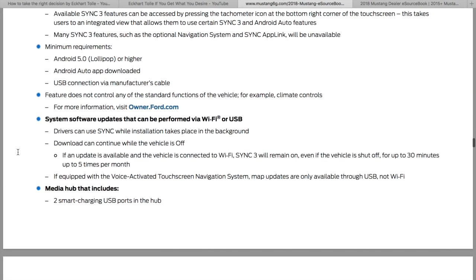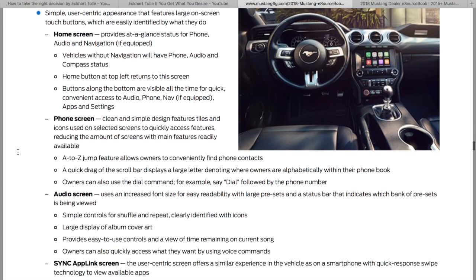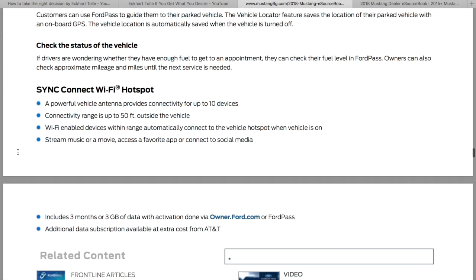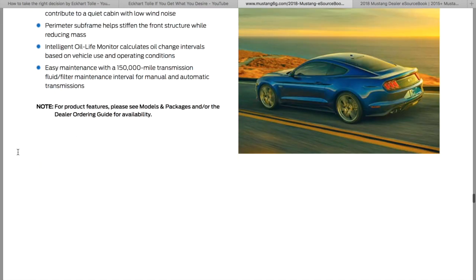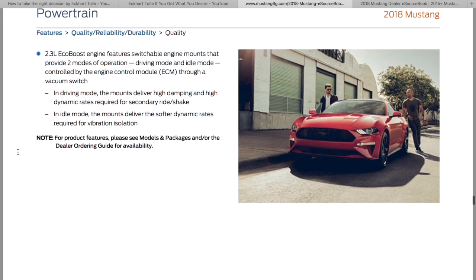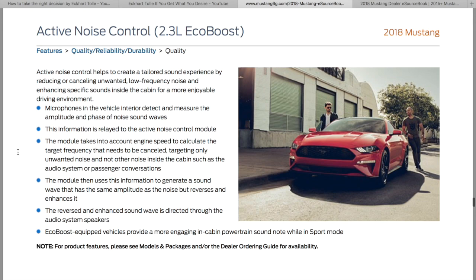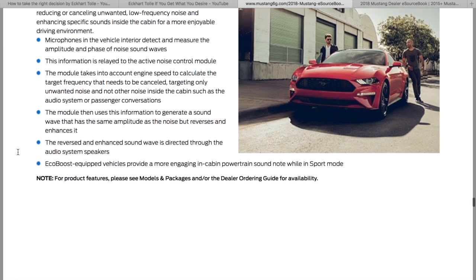SYNC 3 — you can read about that, I'm not super big on tech. You're getting a new touchscreen that comes on the premiums. Sync Connect. Active noise control helps create a tailored sound experience by producing or cancelling unwanted low-frequency noise — microphones in the vehicle interior detect and measure the amplitude and phase of noise sound waves.